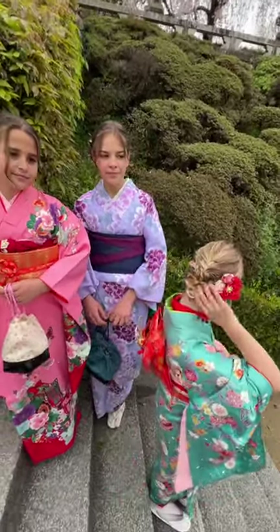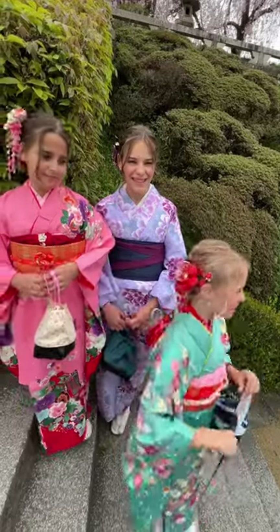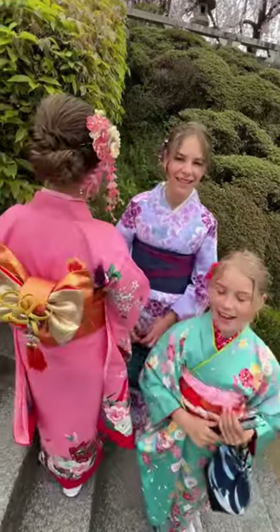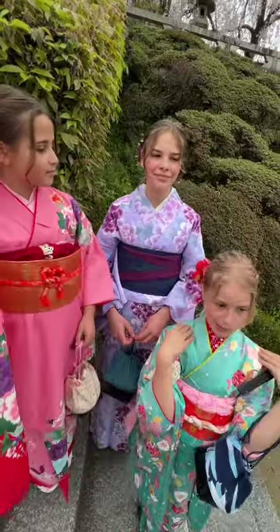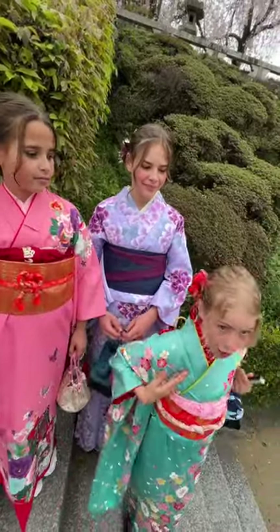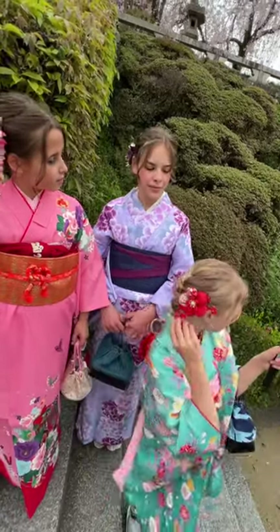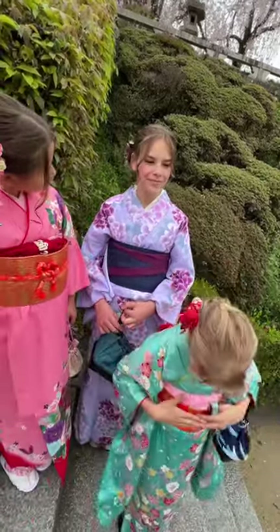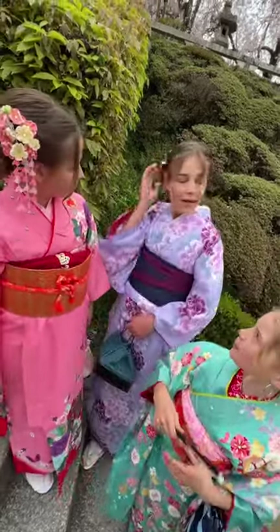So we got to choose one of three styles. We all chose a bun, including mom over there. Most Japanese women, especially in the era of kimonos, had long hair, so they had to get it all the way up or out of their face. And then they also have little hair accessories. I chose red because it goes with this. She chose pink and you chose a beautiful purple.